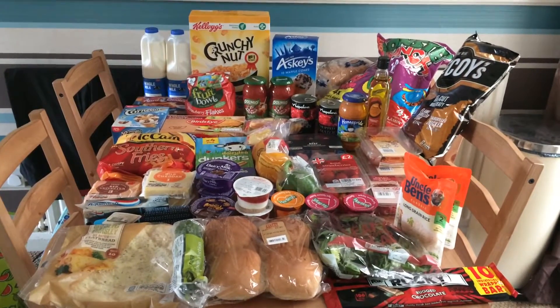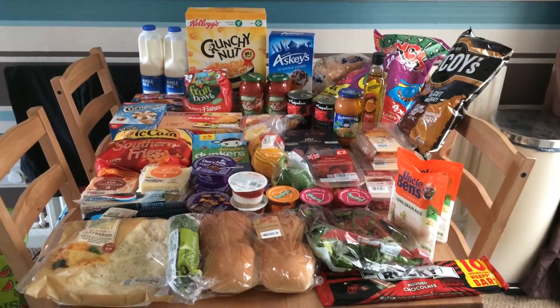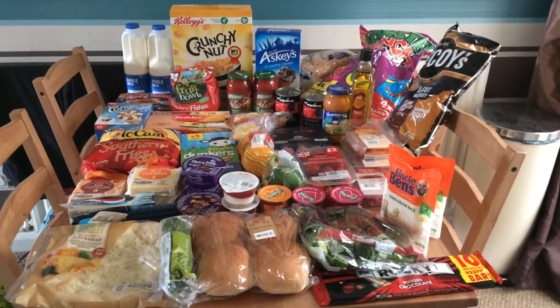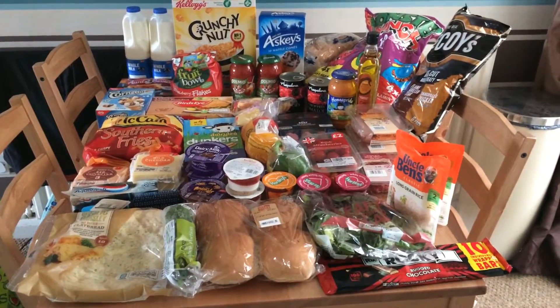Hi everyone, it is April the 26th and I'm here today with another Tesco grocery haul — a bit of a different one this week and a bit of a bigger one, because I needed quite a few bits this week.